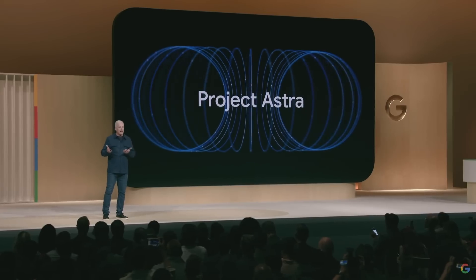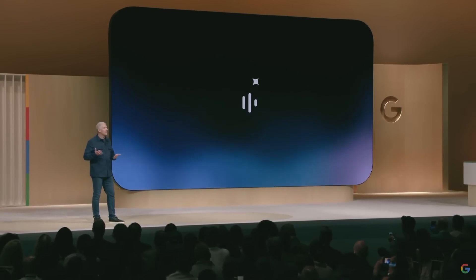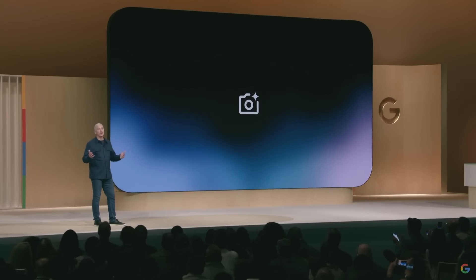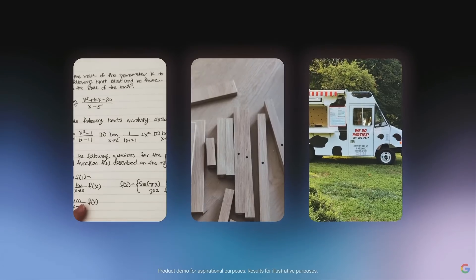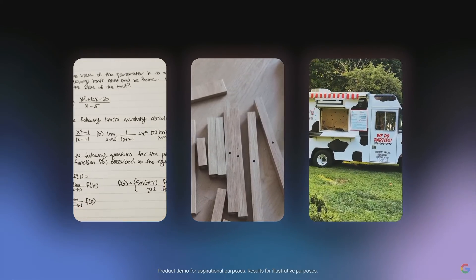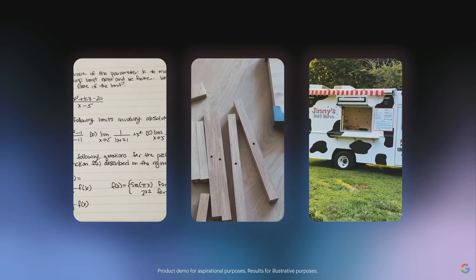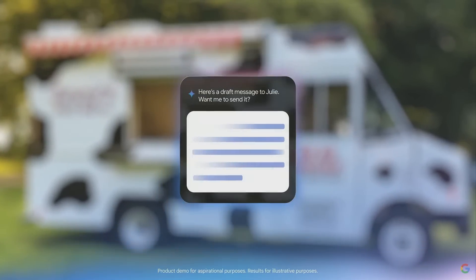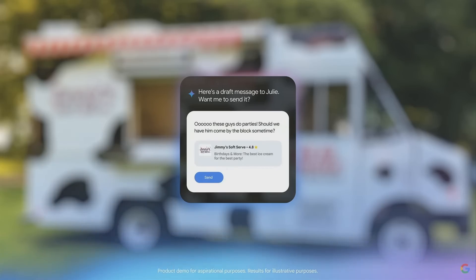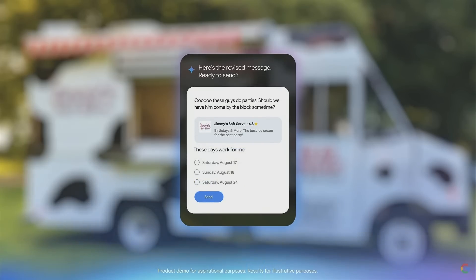One of the first places you'll see Project Astra come to life will be right in Gemini Live, where you'll be able to share your camera during a conversation with Gemini. So you can show Gemini exactly where you're stuck in your calculus homework, ask for help with the next step of your furniture assembly, or brainstorm ideas for getting the neighbors together. We're bringing your most useful apps into Gemini Live too, so it can help you take action during your conversations and pull information from apps like Google Calendar — right from Gemini Live, you can text the details about this business to your neighbor and cross-check your calendar, all without opening another app.